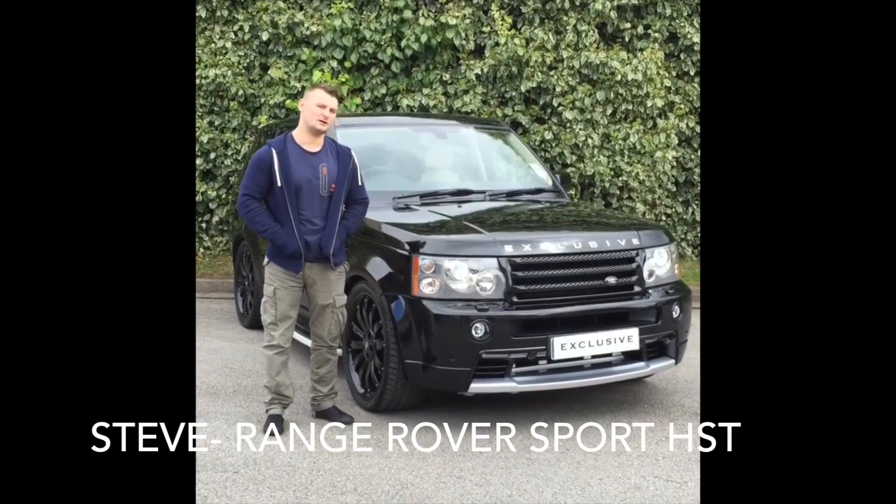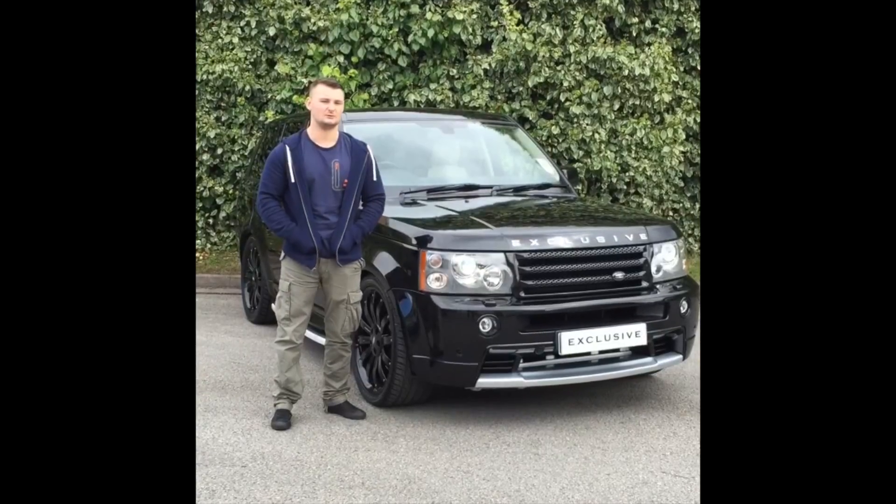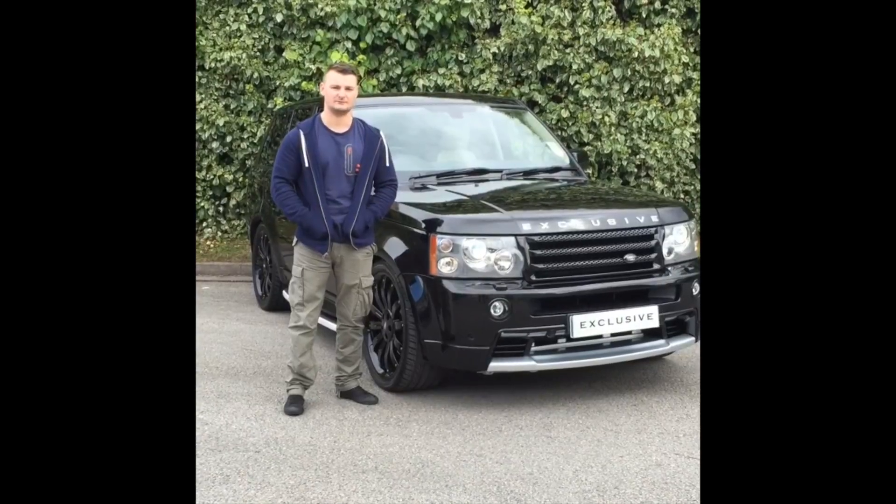Hi, I'm Stephen Doolan. I've just purchased a car from Exclusive Cars. All the staff are really helpful, no dramas in getting stuff started. So if you're looking to get a car, be sure to check them out — really good.